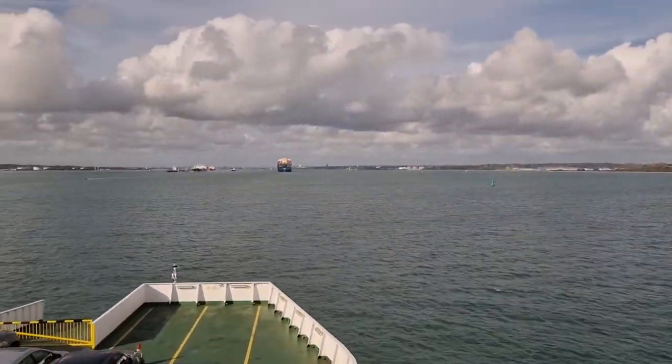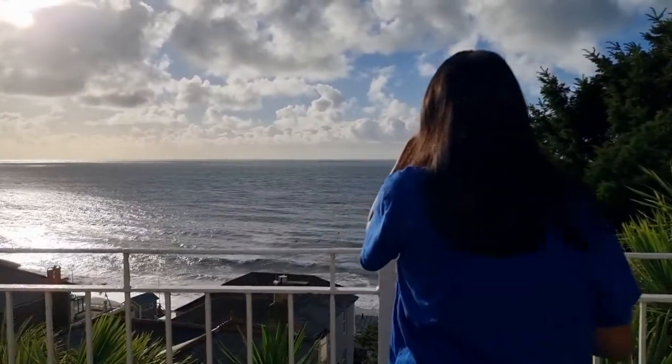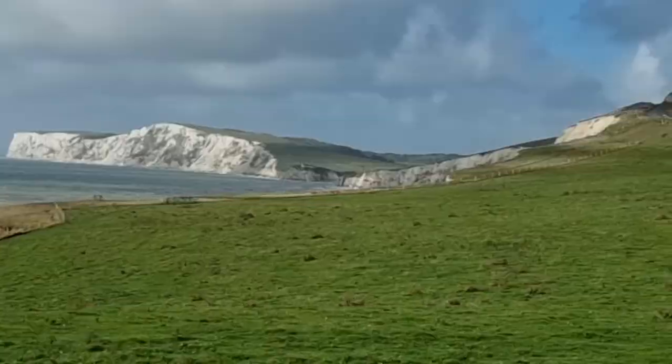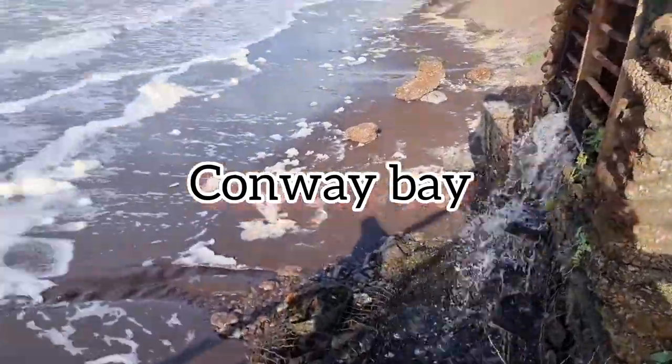The ferry is a 45 minute journey. Now we've reached the hotel, and from there we can see the beach. We're on our way to the Needles and we passed this beach called Cornway Bay.